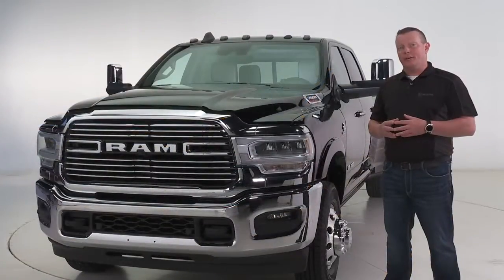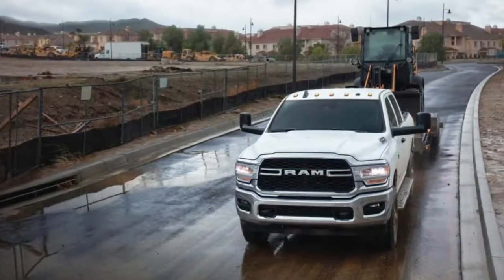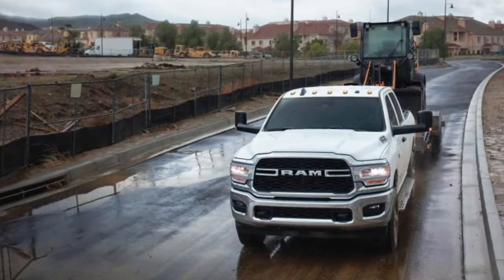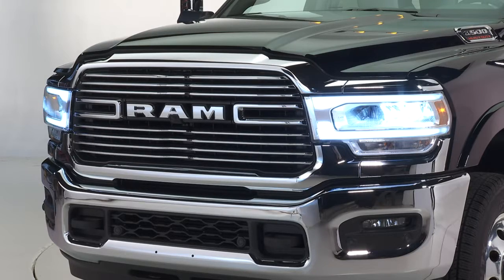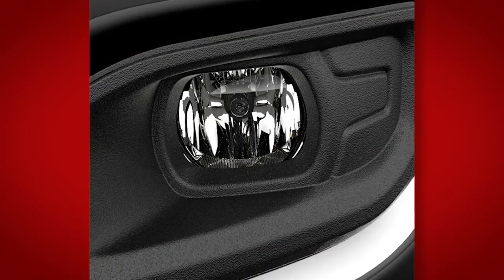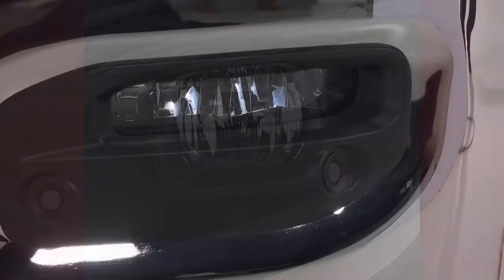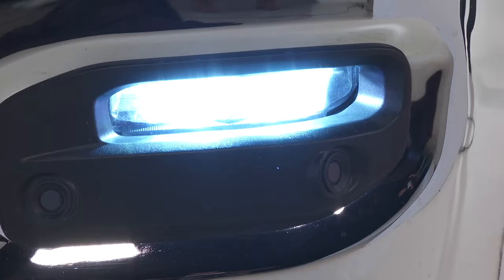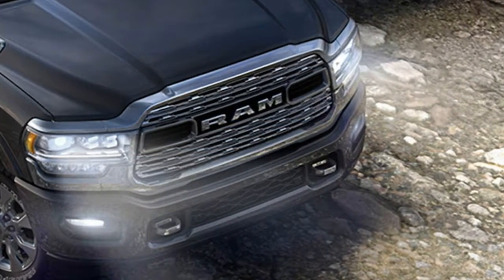Headlamps have also been redesigned on the new Ram Heavy Duty. The halogen headlamp system, standard on Tradesman and Bighorn, features redesigned reflectors for improved lighting efficiency. Mid-level LEDs are standard on the Laramie but optional on Bighorn. Longhorn and Limited can opt for the premium lighting group. Incandescent fog lamps are optional on Tradesman and standard on Bighorn, while LED fog lamps are standard on Laramie and upper trim levels.